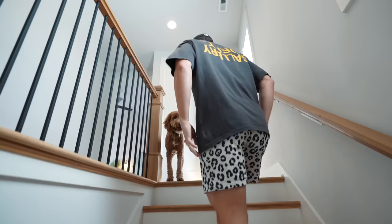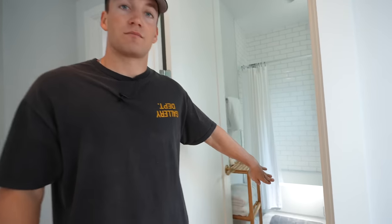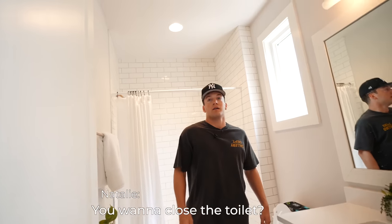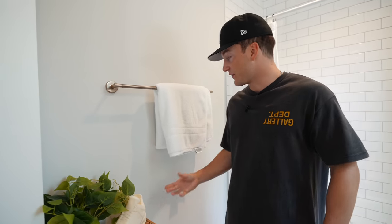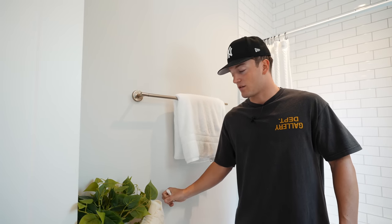First I'll show you my bathroom. Tay's is way bigger, but here it is. This is the bathroom — nothing extraordinary. The only cool thing in this bathroom is, first of all, these towels, which I spent a lot of money on for some reason. Very comfortable though — great investment, long-term investment.